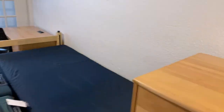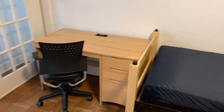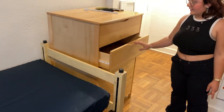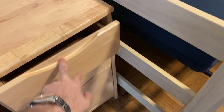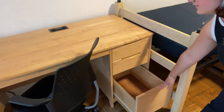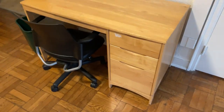Every room in Munson has, for every bed, a desk, a chair, and a dresser with five drawers that fits a lot of clothes. These desks are different — they've got three drawers compared to Fulbright. There are also two outlets, which is the same as Fulbright.